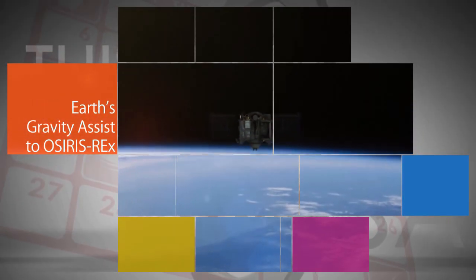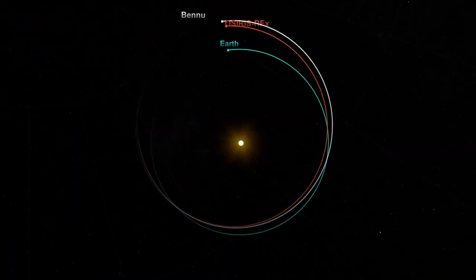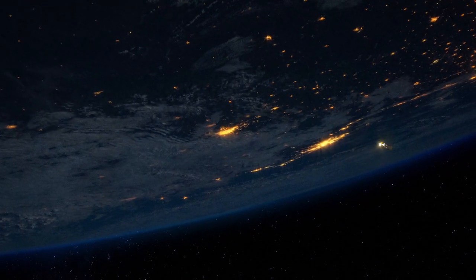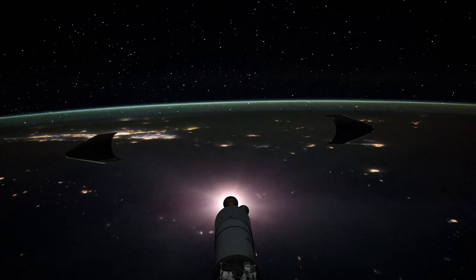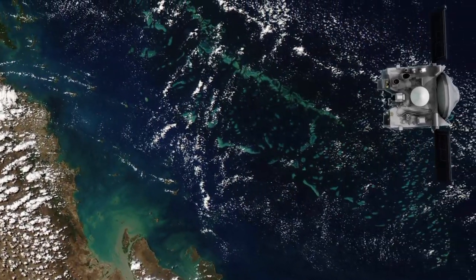Our OSIRIS-REx spacecraft used Earth's gravity on Sept. 22 to slingshot itself onto a path toward the asteroid Bennu. OSIRIS-REx launched Sept. 8, 2016 on an Atlas V rocket. The rocket provided the momentum required to propel the spacecraft forward to Bennu, but it needed help from Earth's gravity to change its orbital plane. OSIRIS-REx is scheduled to arrive at Bennu in late 2018.